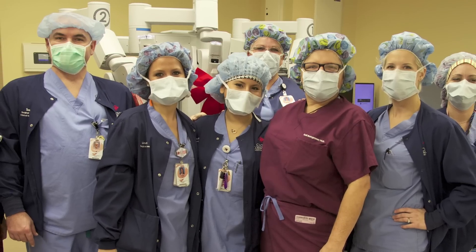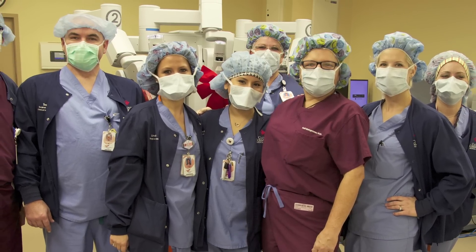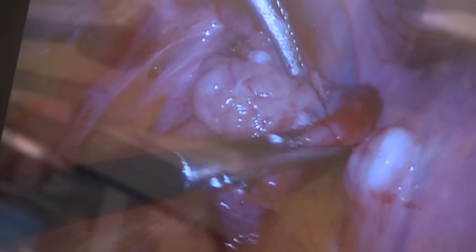All of my colleagues are so proud to be a part of this hospital, to see it grow — and not only grow but also excel with the more things that we're offering to patients.